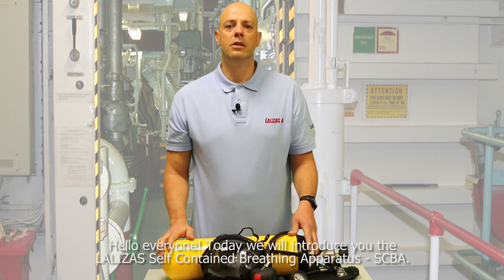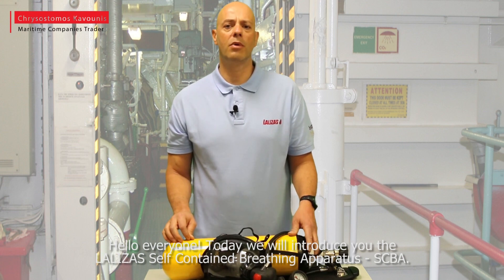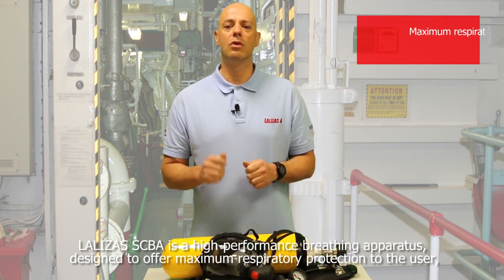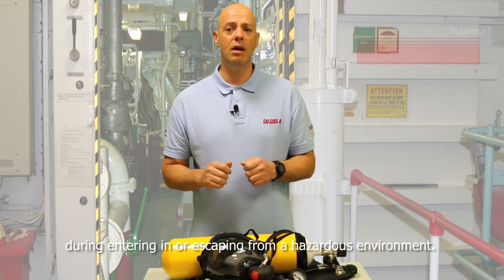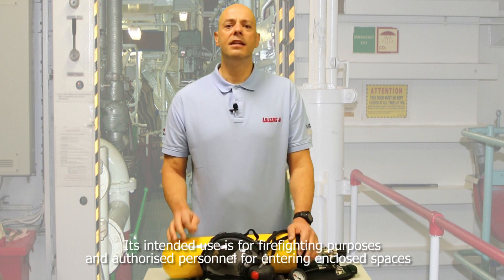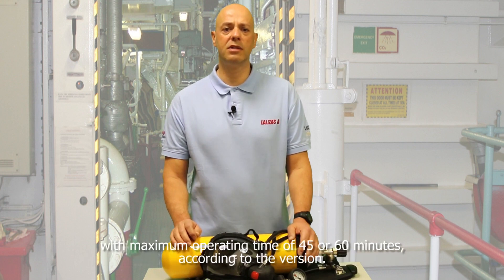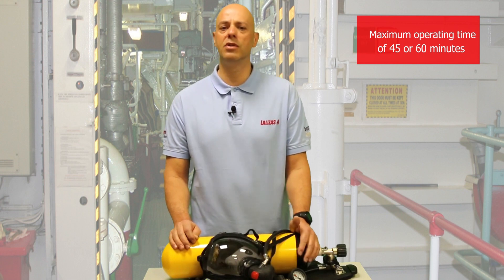Hello everyone. Today we will introduce you the Lalizas Self-Contained Breathing Apparatus SCBA. Lalizas's SCBA is a high-performance breathing apparatus designed to offer maximum respiratory protection to the user during entering in or escaping from a hazardous environment. Its intended use is for firefighting purposes and authorized personnel for entering enclosed spaces, with a maximum operating time of 45 or 60 minutes according to the version.